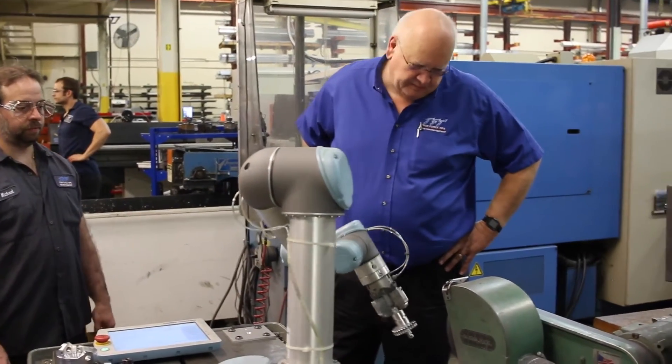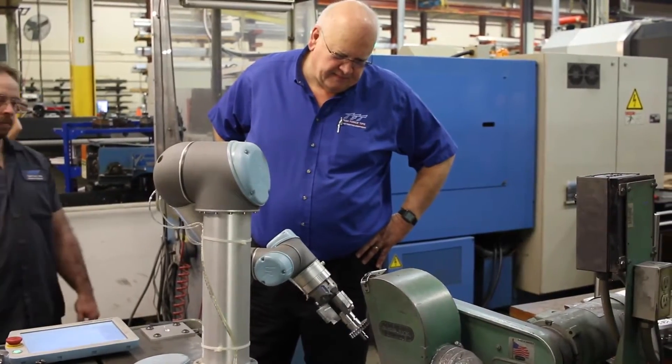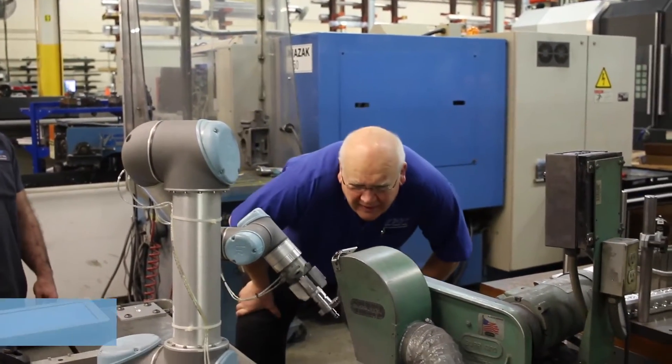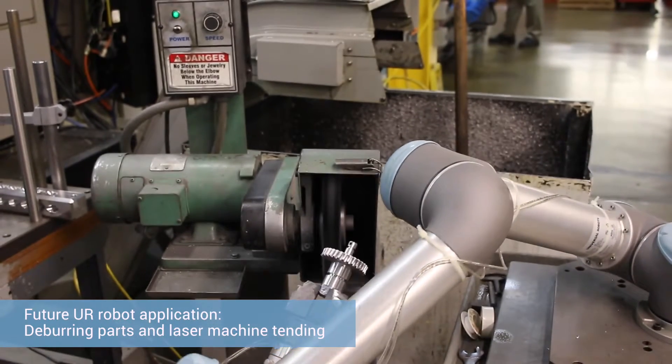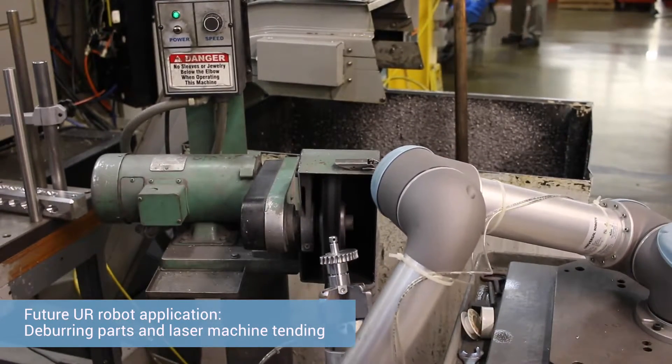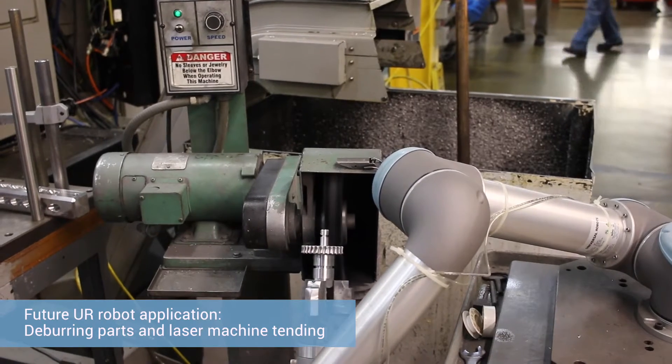Going forward with the universal robots, we have an idea for a deburring station within the CNC working cell, where right now a person is having to scotch-brite a part or hand-deburr a part — which takes time away from something else they could be doing. We're also talking about using it on our laser machine, and we still haven't reached even close to all the places we think we could use them.